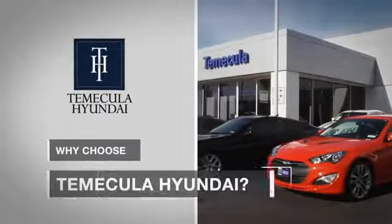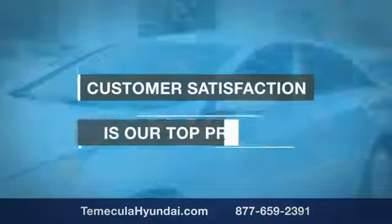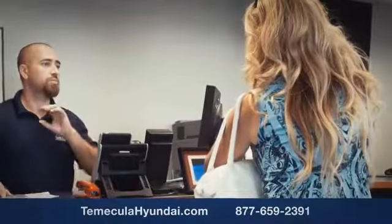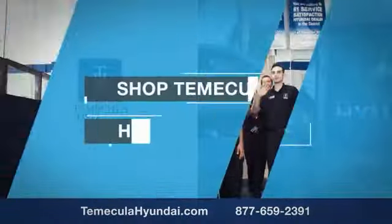Why choose to make it a Hyundai? It's simple. Experience. Buying a car is a big financial decision and knowing you're working with a team you can trust is important. We want you to know that customer satisfaction is our top priority. You want to work with a team that has integrity and passion. You want to buy from people you can trust. Shop at Makila Hyundai today.